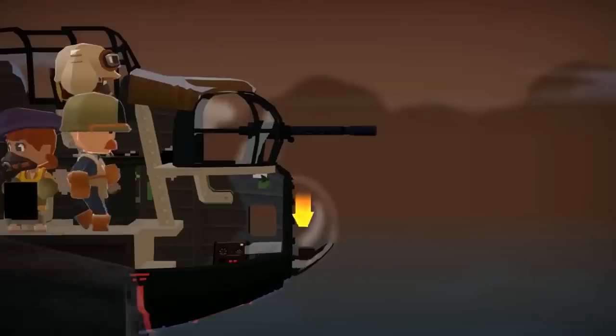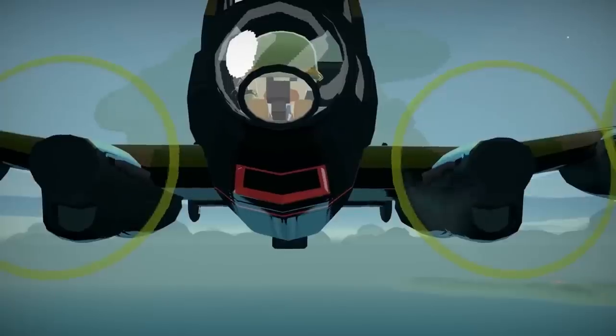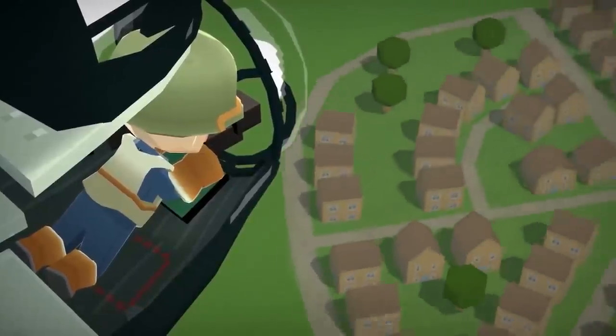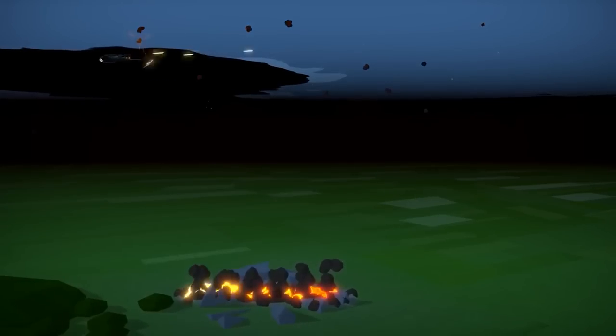Number three. Reconnaissance is a critical aspect of a bomber crew's responsibility. Photographing enemy installations is therefore crucial. So get in position, point your camera, and do not press bomber release by mistake. Otherwise that can happen.